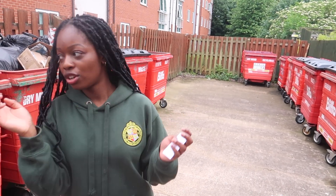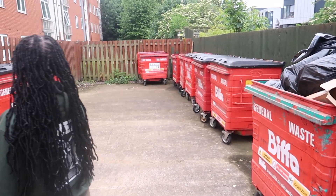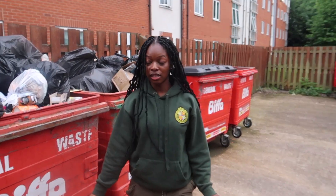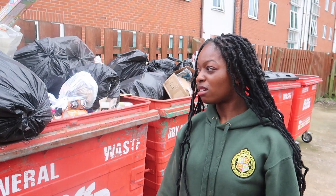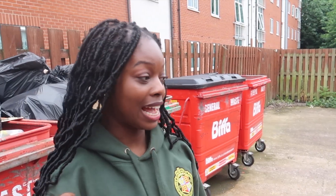This is the refuse area. You can take out your bins and all of your rubbish here. I'm scared of rats, guys. Usually one person will be assigned per week to take out all of the rubbish. It does get a bit smelly. Sometimes you'll see the odd bit of wildlife.